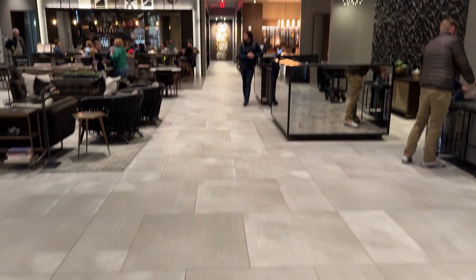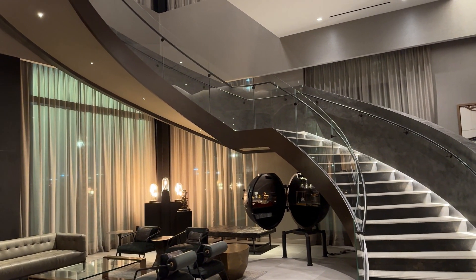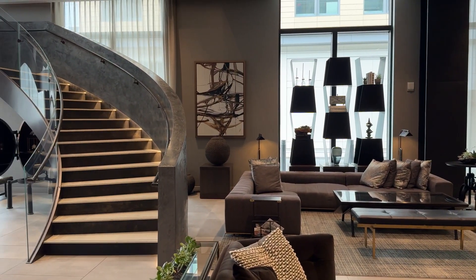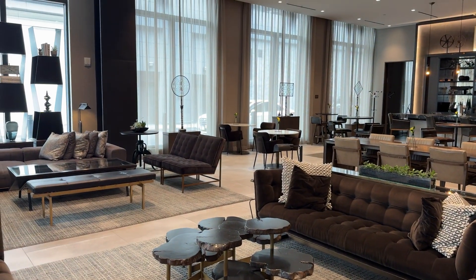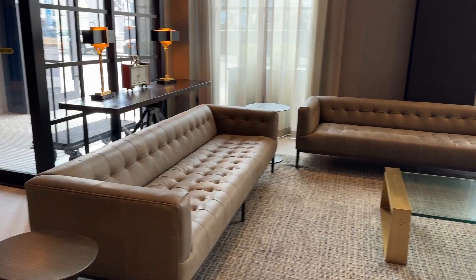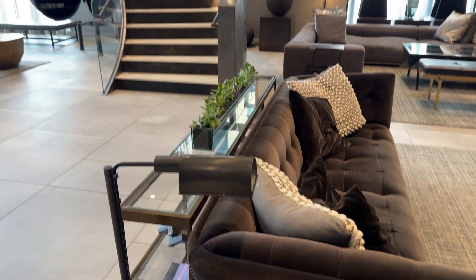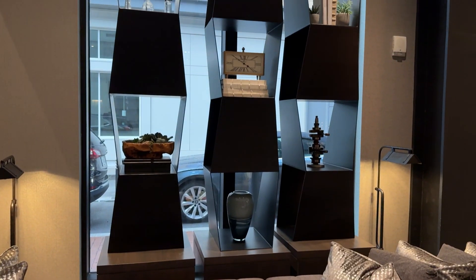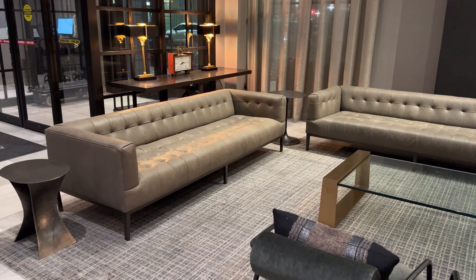Walking into the hotel, you are brought into this beautiful lobby area. The focal point of the lobby is this gorgeous staircase that leads you up to the second floor. The hotel is decorated with dark interior colors, giving a calm feel, with a bit of a mid-century modern design touch throughout. The lobby serves as a multi-purpose area where guests can hang out, collaborate, and enjoy each other's company by the bar area in the back.